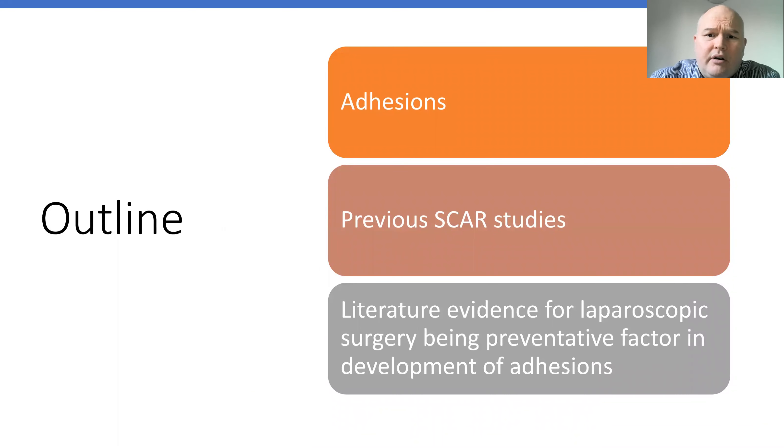This is the outline of my talk. I'm going to give you a background on adhesions, talk about the previous SCAR studies and the methodology. It really is a build-up to talk about the SCAR update study which I was involved in, which was published in The Lancet last year, and to summarise the literature evidence for why laparoscopic surgery is a preventative factor in the development of adhesions.